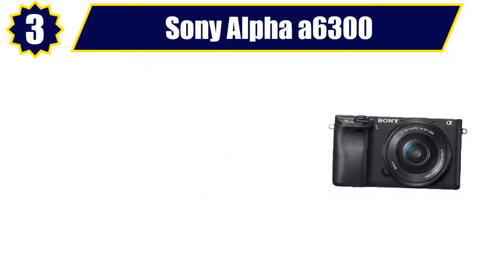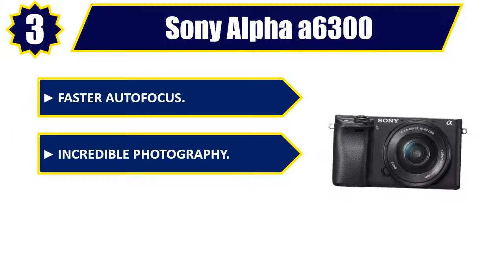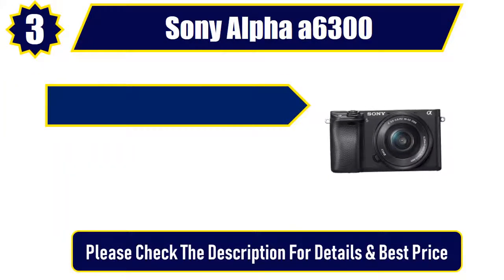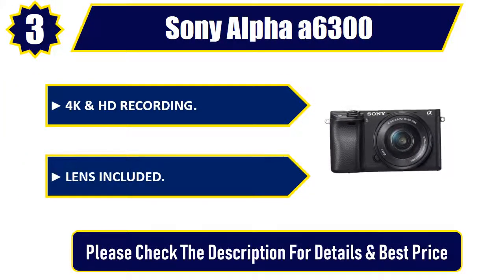Number 3: Sony Alpha A6300. Faster autofocus. Incredible photography. Electronic viewfinder. 4K and HD recording. Lens included. Please check the description for details and best price.